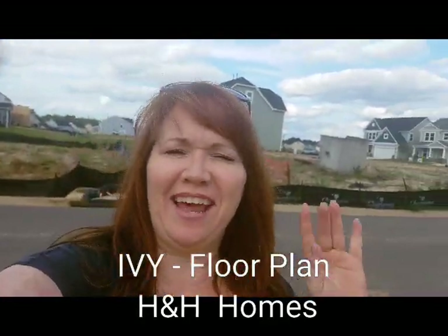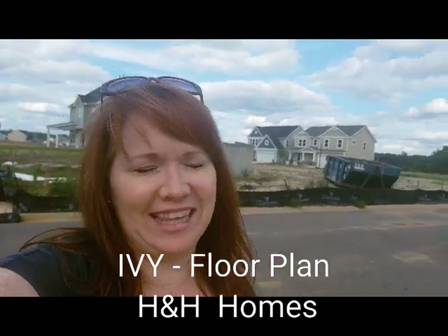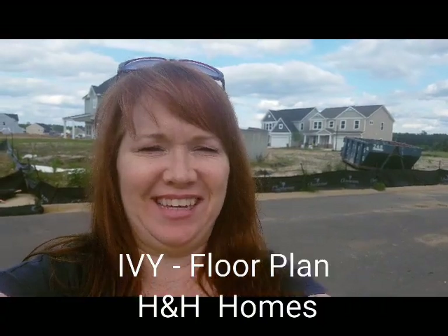Hey guys, it's me Kelly. I just wanted to say hey and then also show you the lovely Ivy floor plan for H&H Homes. Hang tight.